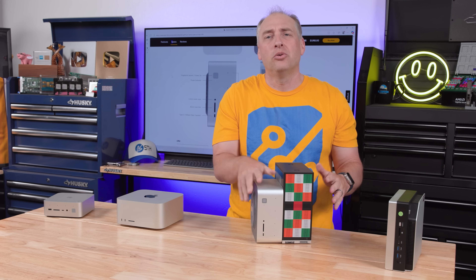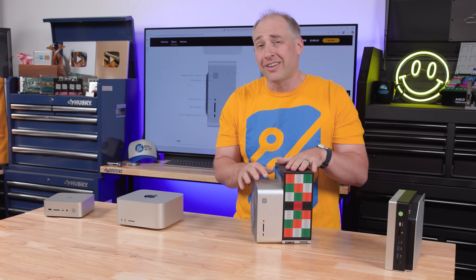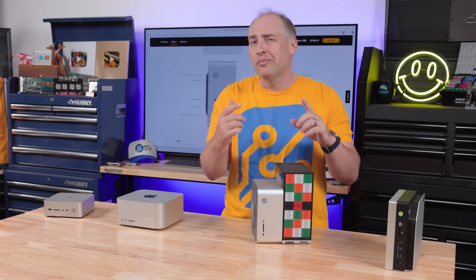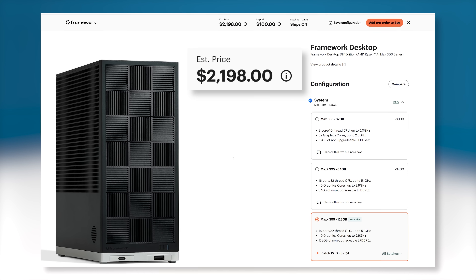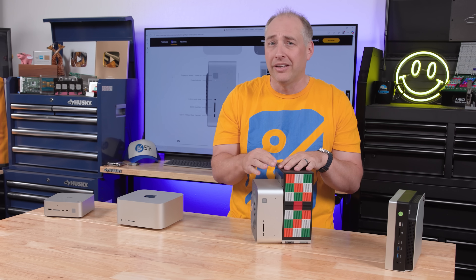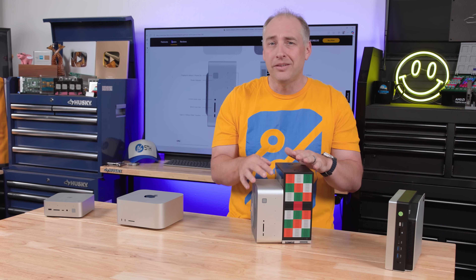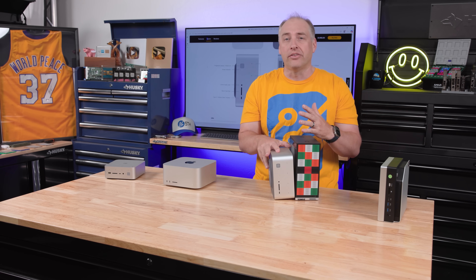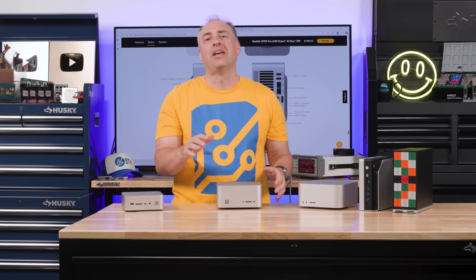I also wanted to do a quick comparison with the Framework desktop. A lot of folks are very excited about it, and I was frankly jazzed when I got it. But there are some big differences: the Framework costs a lot more and comes in pieces that you have to assemble, which you don't have to do with the Beelink. In terms of size, the Beelink might actually be a little smaller, and you also get better networking on the Beelink.